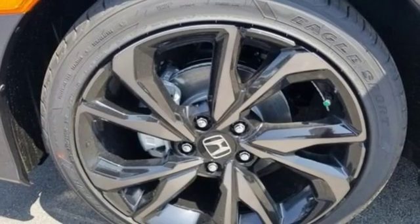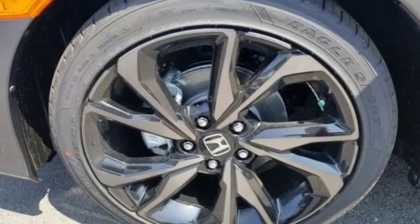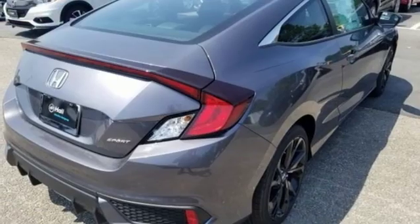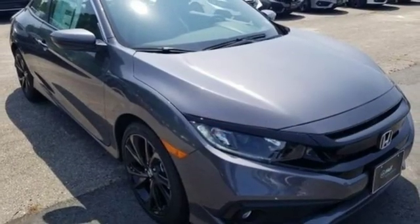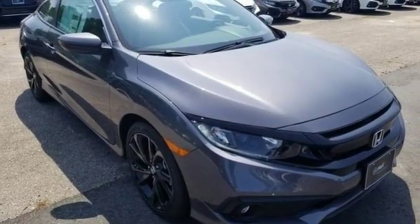Inline four-cylinder engine, aluminum wheels, gas pressurized shocks, and continuously variable automatic transmission. Every Honda's designed with the driver in mind. Experience it for yourself today.